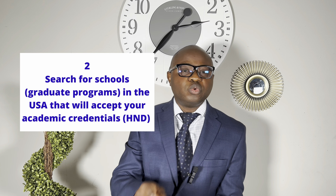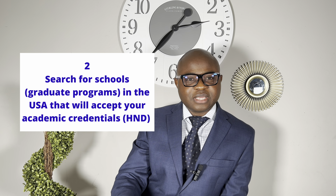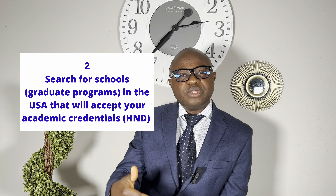After you receive your WES evaluation report, the next thing — which you can start even before sending your transcript — is to look for universities in the United States that will accept your HND. Focus on small state schools, not big schools; some are not even in major cities. Many of these schools also require a WES evaluation of your transcript, which makes the journey easier. If WES presents you as having a bachelor's degree equivalent and your CGPA is within the right range for that program, that will make a very good case for you.